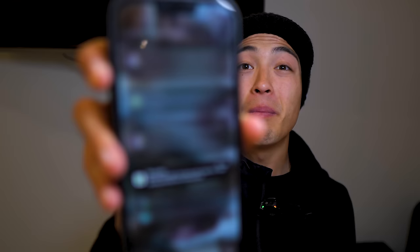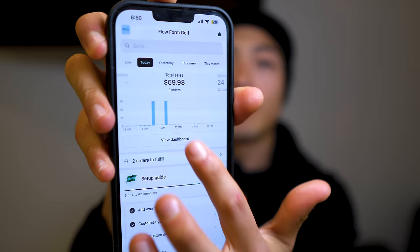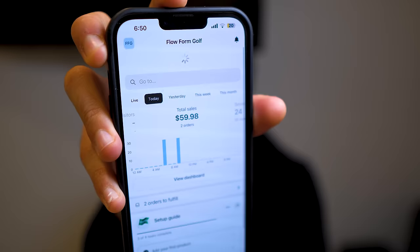We now have two orders on the store — I was at a cafe working when the second order came in. Looking at the Shopify dashboard, we have two orders and $59.98 in revenue. Things are looking pretty good. I'll give you guys an update after the ads have been running for a full day.